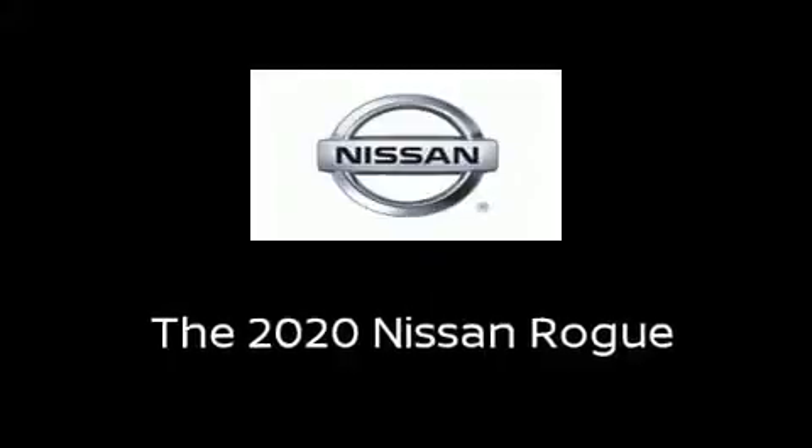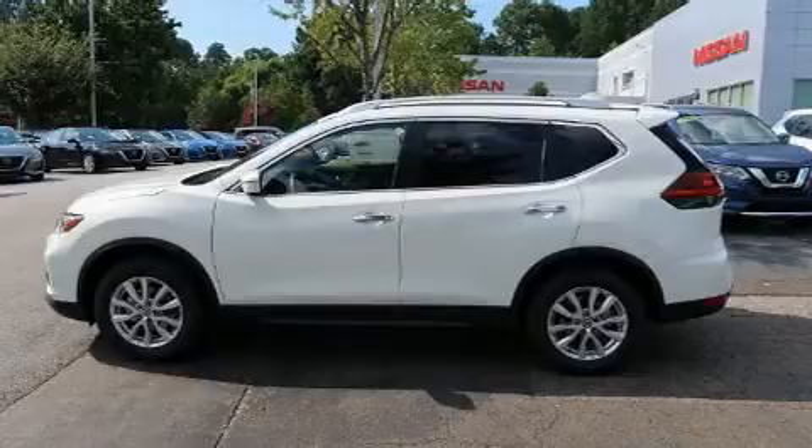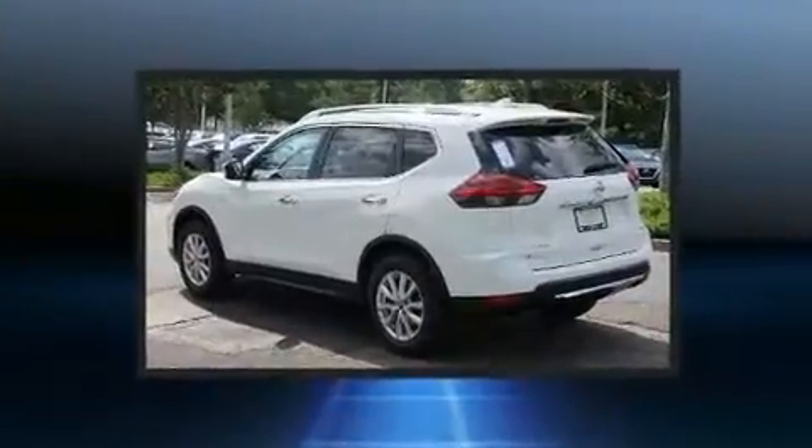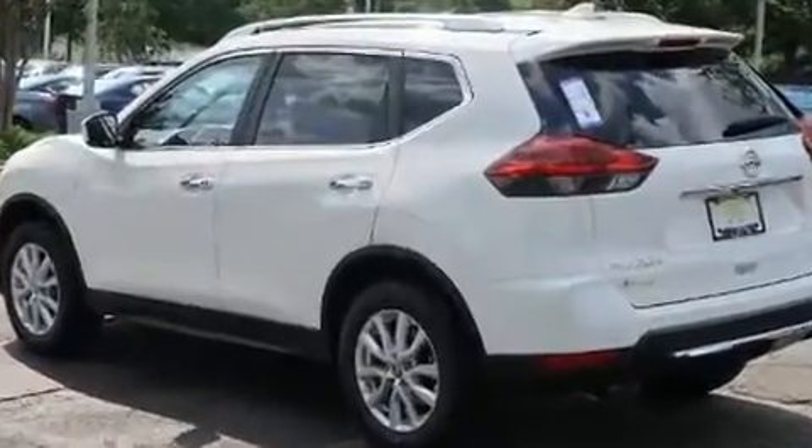Get excited about the 2020 Nissan Rogue. Smooth gear shifts are achieved thanks to the 2.5-liter 4-cylinder engine, and for added security, Dynamic Stability Control supplements the drivetrain.